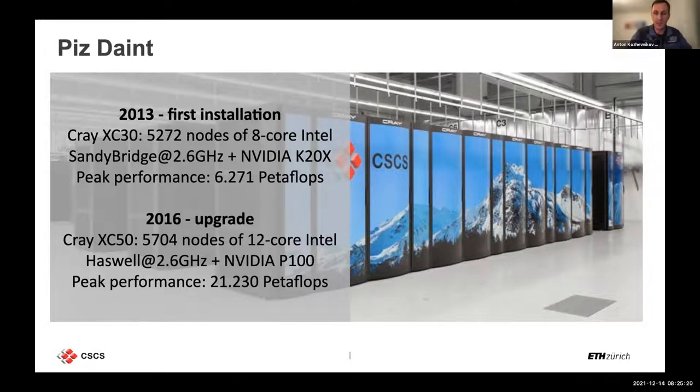We are working on a continuation: in the next few years we are going to deploy a large Cray Shasta-based facility. This means that for seven or eight years already, our users have had to run on GPUs, and this will continue for at least six to seven more years.